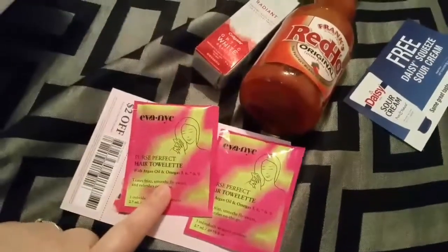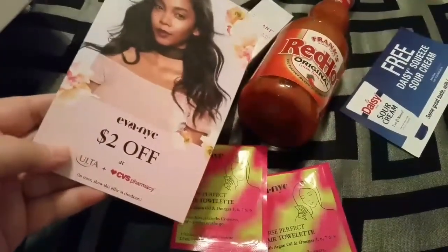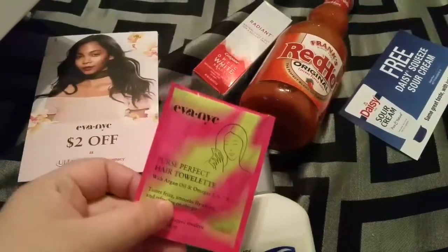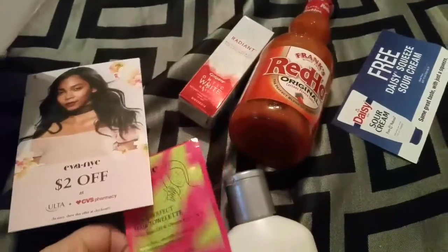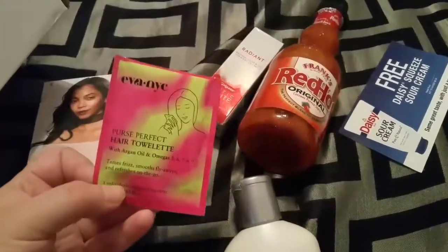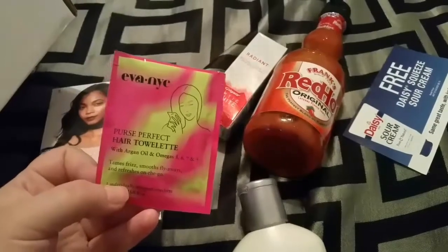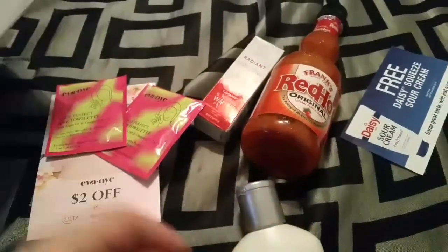And then I got two of these, which are really neat, and a coupon for $2 off. It's NYC — Purse Perfect Hair Towelette. Tames frizz, smooths flyaways, and refreshes on the go. So I got two of those.